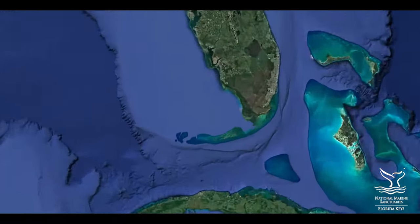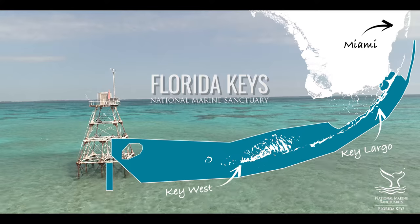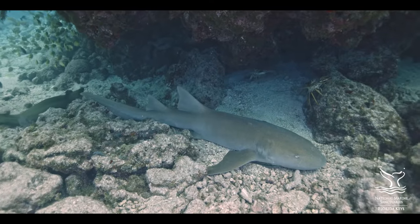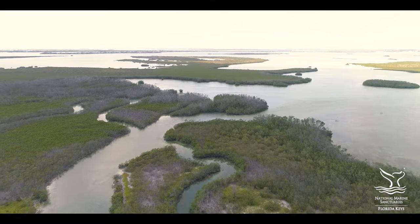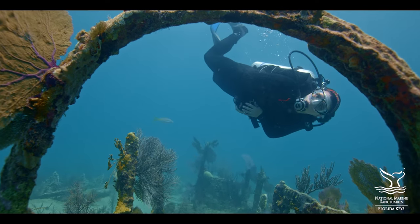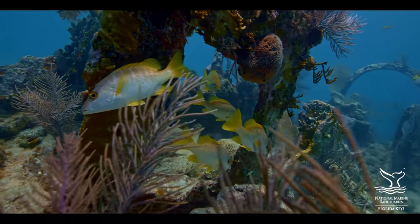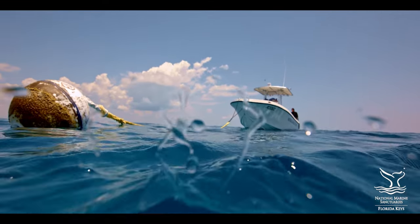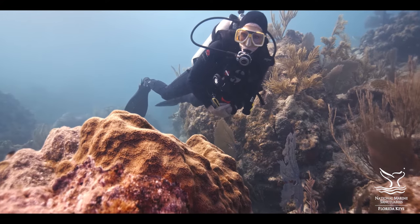As soon as you enter the waters of the Florida Keys National Marine Sanctuary, you're in another world. It's home to North America's only barrier coral reef, over 6,000 species of marine life, some of the world's largest seagrass meadows, and thousands of mangrove islands. The Keys have a rich and storied maritime history, much of it linked to the many shipwrecks discovered here, some with artifacts of early explorers and pirates. Managed by NOAA and the state of Florida, we need your help to protect the natural and cultural treasures of this special place.